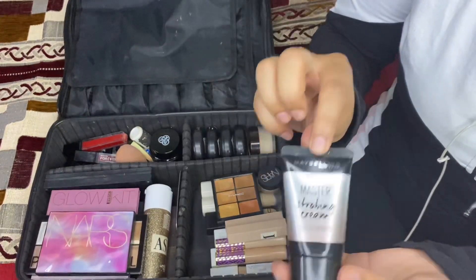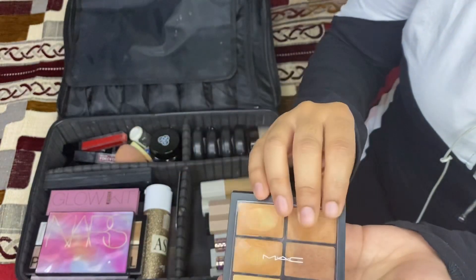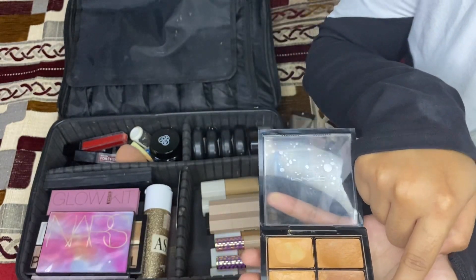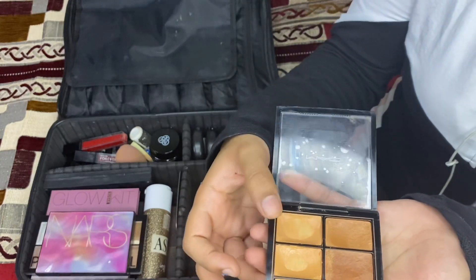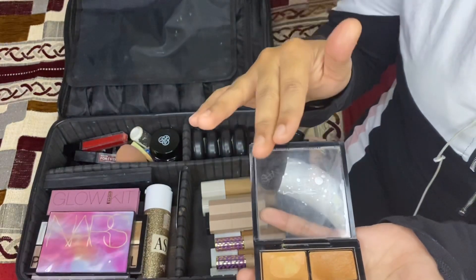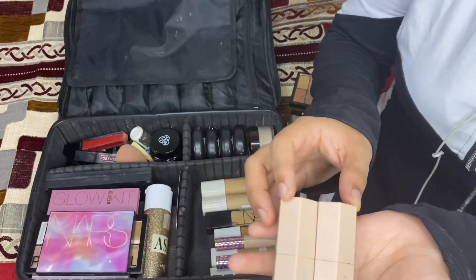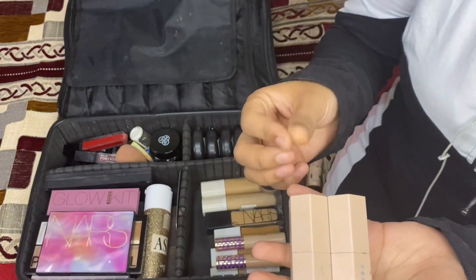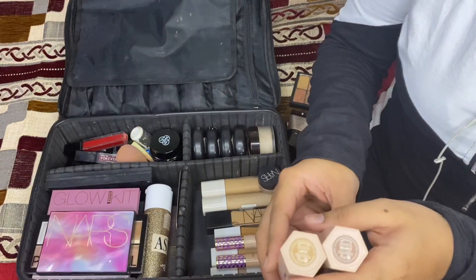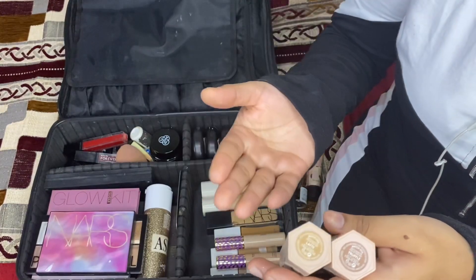I have the MAC Correction Palette in shade Medium Deep. The shades are very good — it has a red corrector for corrections, a yellow corrector with skin-tone shades, and shades for contouring. One palette does it all. Then talking about the Fenty Beauty Contour Sticks — I really like these because they are so buttery and soft and so easy to blend. I have two shades: Latte which is lighter, and Truffle which is the darker color.